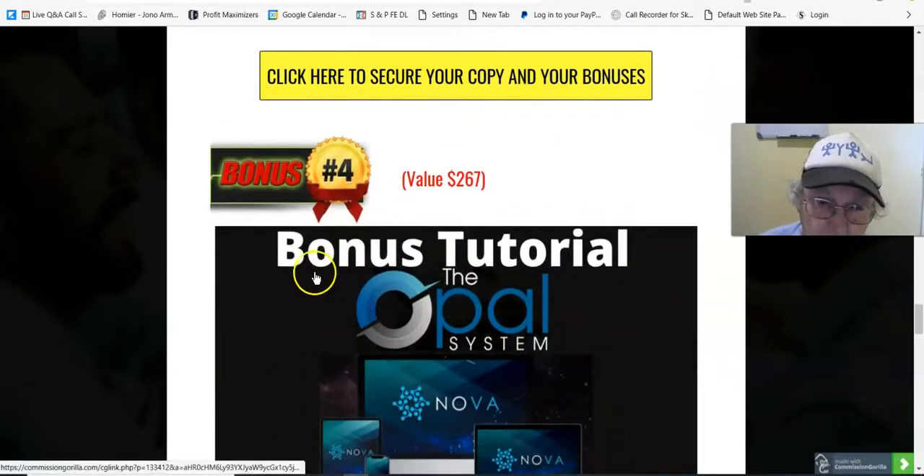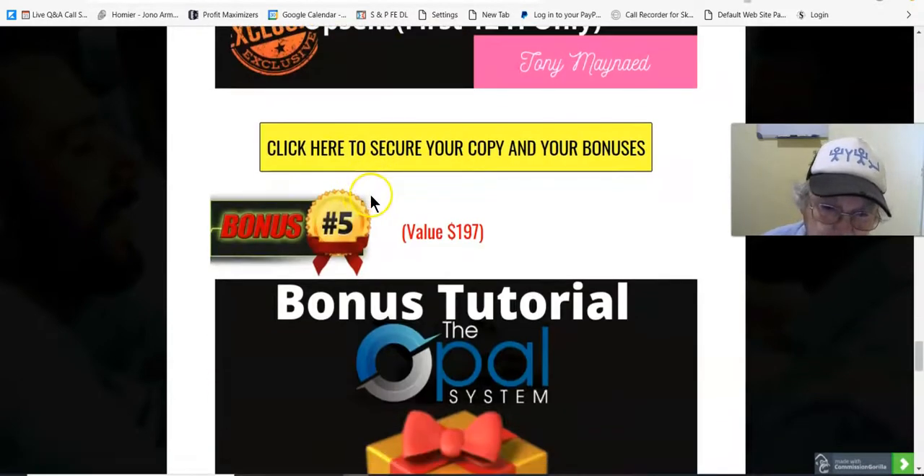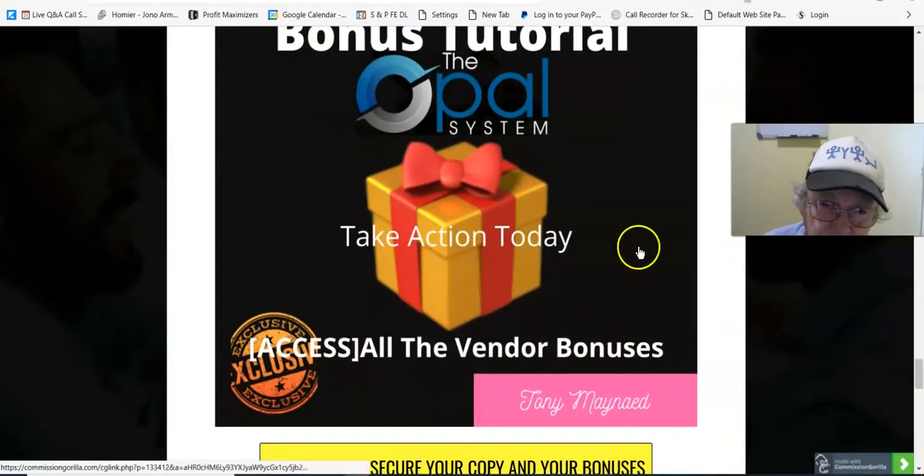Bonus number four is Nova and the upsells — you get that on top as well. So those are the four bonuses, and bonus number five: take action today and access all the vendor bonuses.